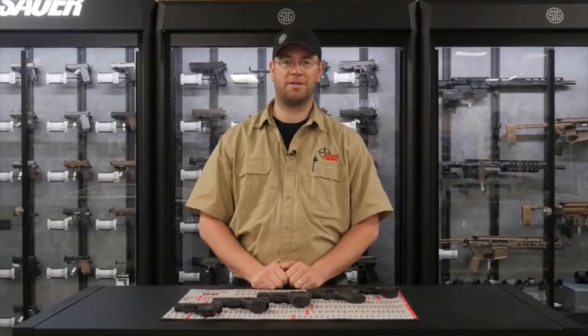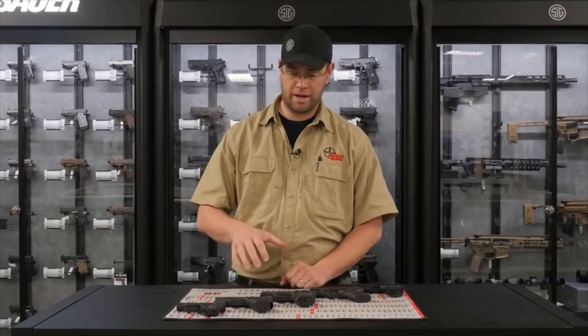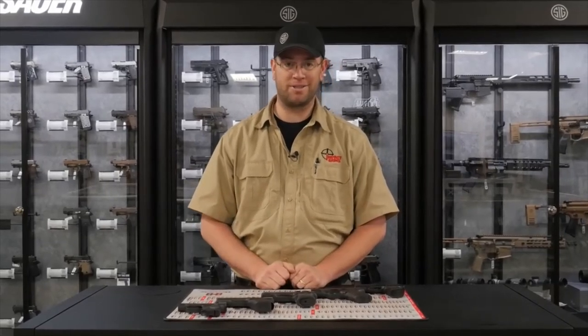So those are our top five selling concealed carry handguns of 2019. If you've got a gun that you think should have been on this list, please let us know in the comments.